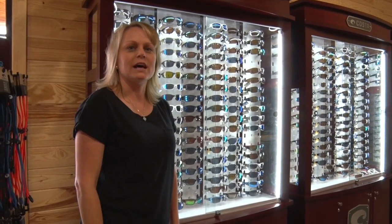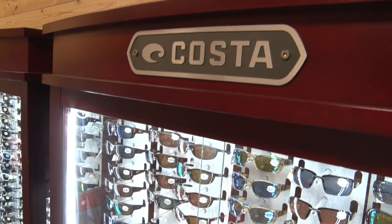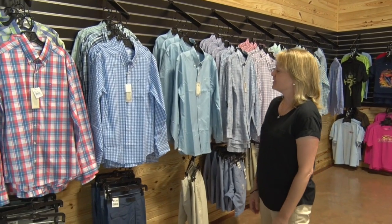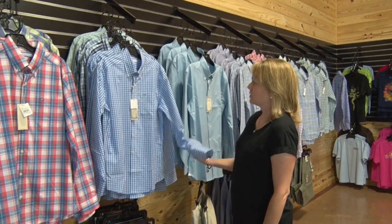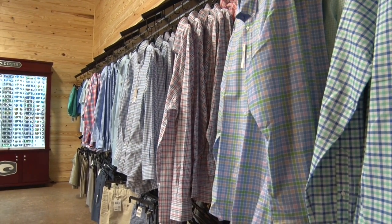We've also expanded our Coastal line — we have three new displays full of different styles. We also have a little bit of a dressier line. Some of the Southern Tide shirts are a little bit for dressing up. Real nice line here in Southern Point also.